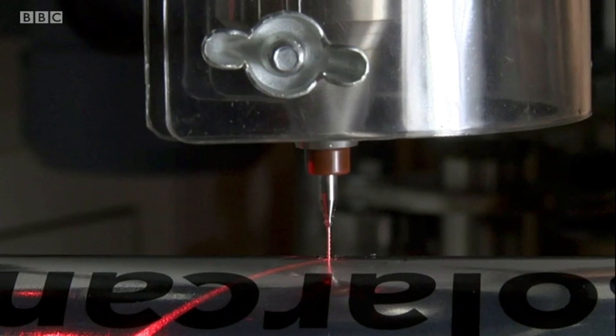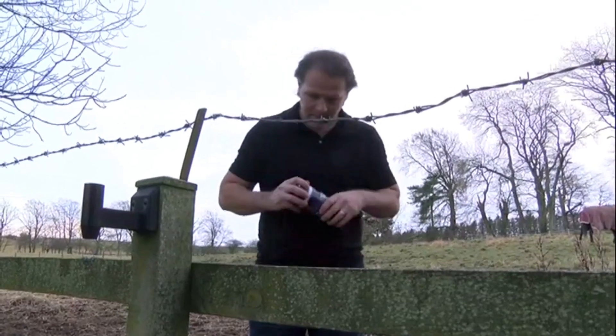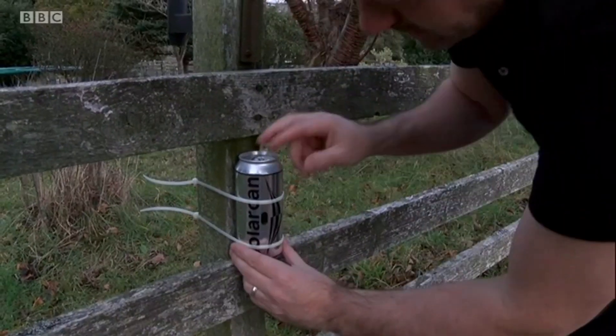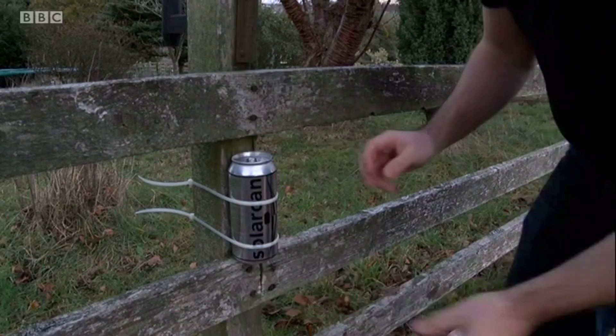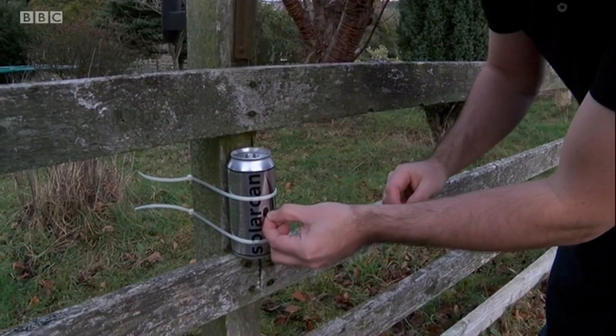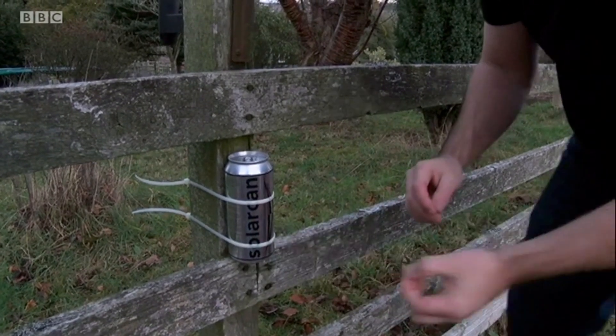He realised most people didn't have that sort of thing. So this is how Solacan came about. After four months of driving a taxi 16 hours a day, he raised enough money for a prototype, and then crowdfunded enough to get it onto the market. It's a simple pinhole camera that takes very long exposures of the sun over months or even years.